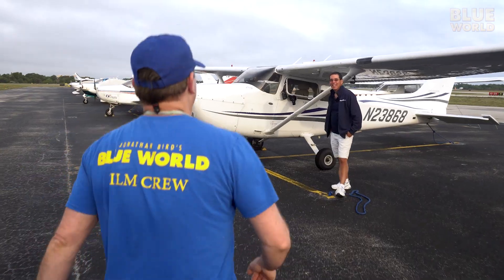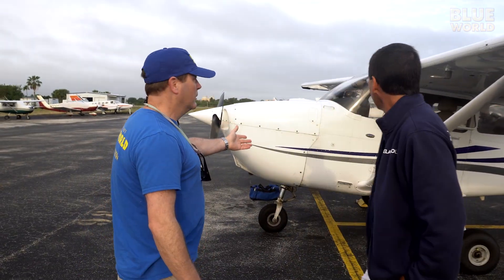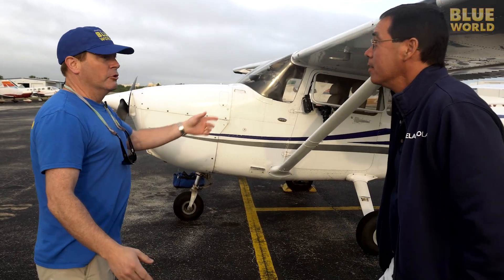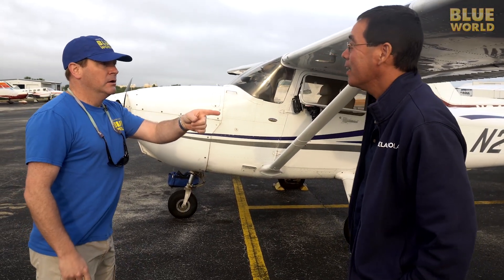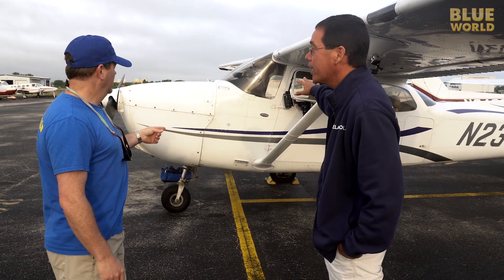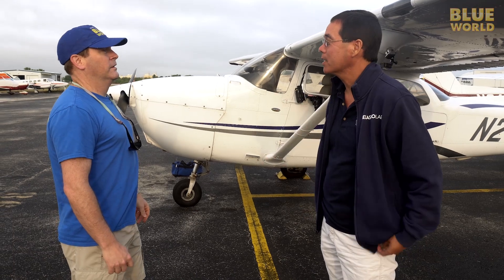Hey, Dr. Kajiura. How are you? Good to see you again. What are we going to do here? We are going to go fly along the beach and count some blacktip sharks. And you're the pilot? I'm the pilot. We fly from Miami Beach up to Jupiter with high-definition cameras mounted out the window. We're able to take that footage back and count all the blacktip sharks along the way.